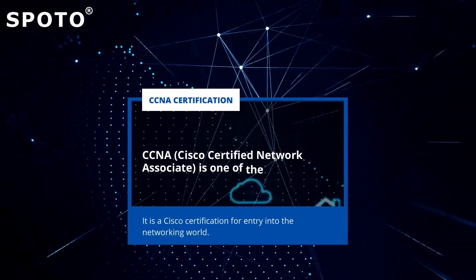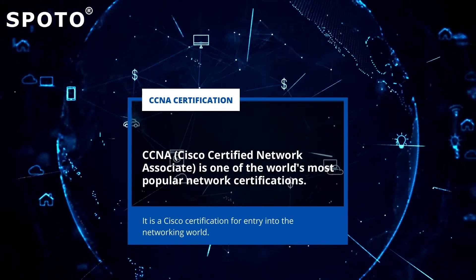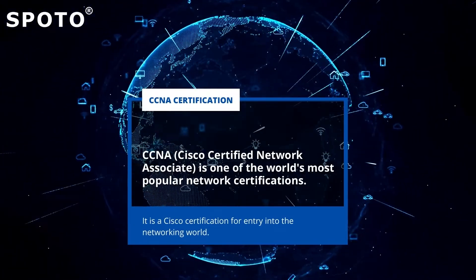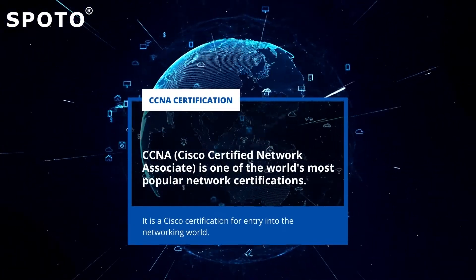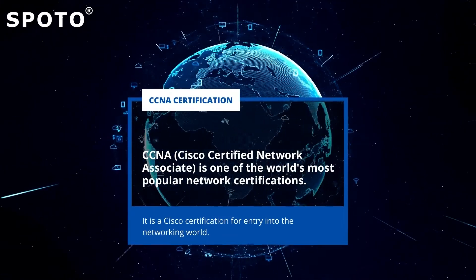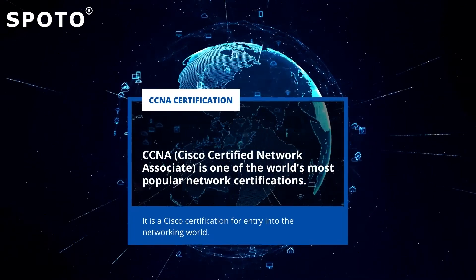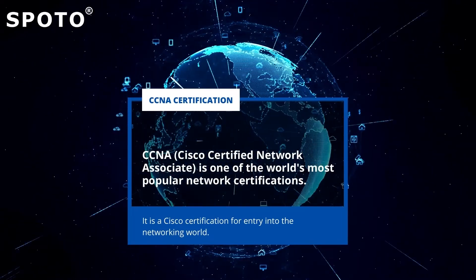CCNA, Cisco Certified Network Associate, is one of the world's most popular network certifications. It is a Cisco certification for entry into the networking world. To obtain this popular certification, you must complete CCNA lessons from any source and pass the CCNA 200-301 exam.